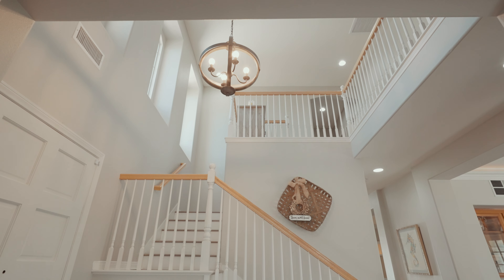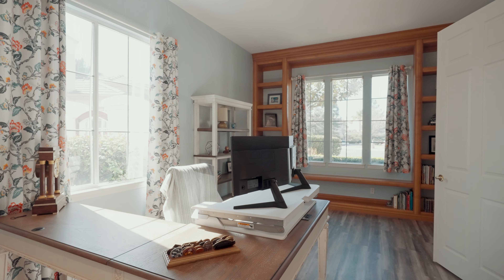Inside this beautiful home you're going to find an open floor plan, high ceilings, stunning wood floors, and a downstairs office with a private entry that could easily be that fifth bedroom.